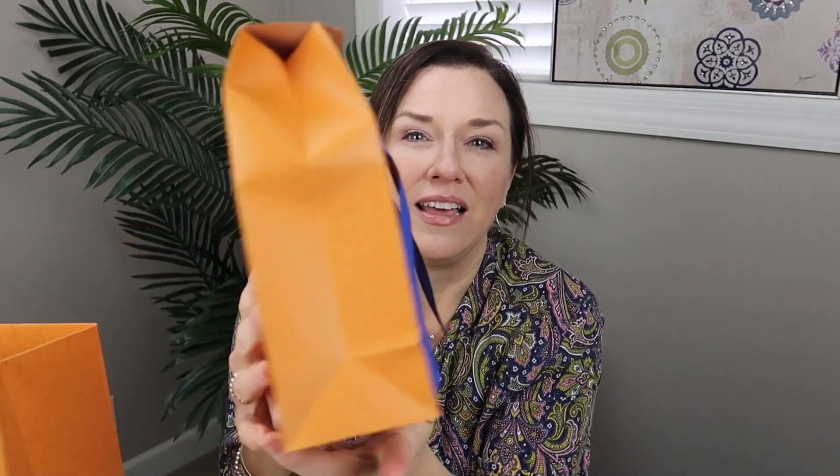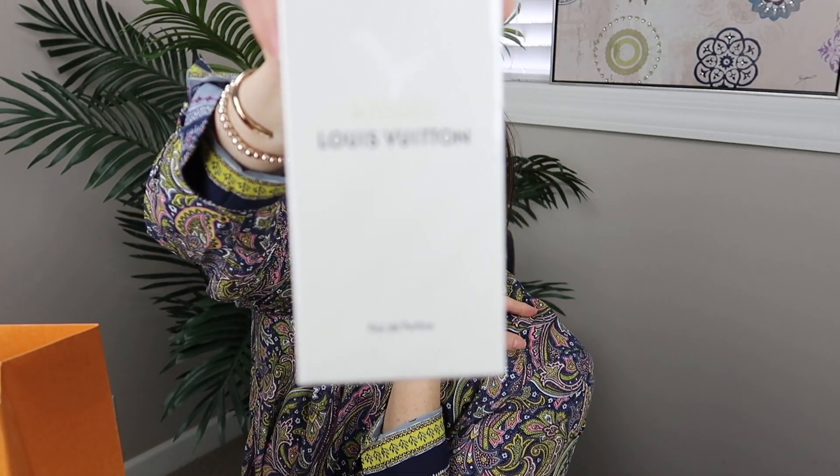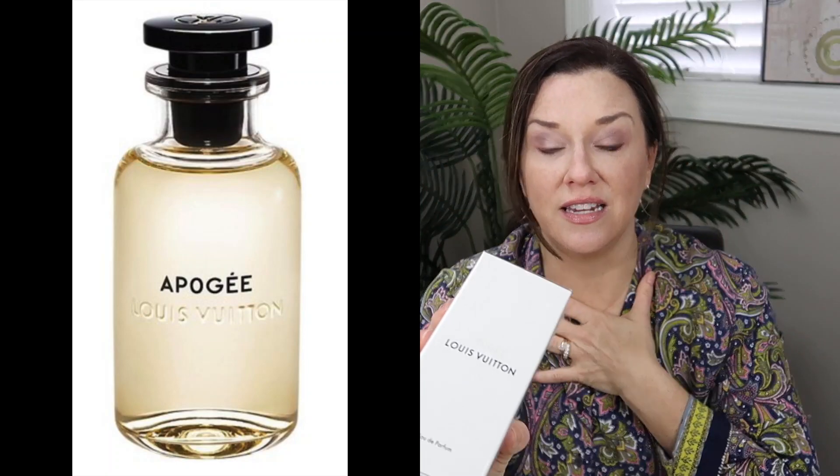It's still in the bag they put it in and it will all come to you like this, in a box. It is the Apogee in the full 100 ml. The bottle is beautiful and I think the scent is amazing — or I wouldn't have purchased it. It is unopened, still cellophane-wrapped, and will come to you exactly as is. It would be less expensive than purchasing it in a store. I may as well get it to someone who can use it and whose husband appreciates it.